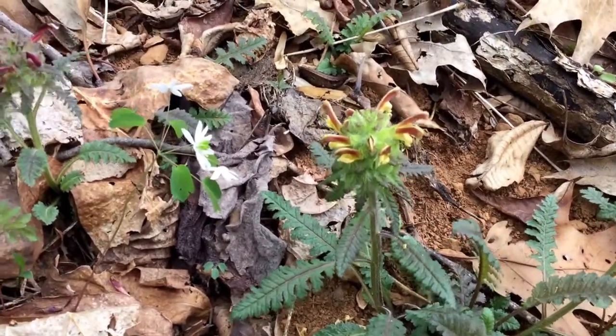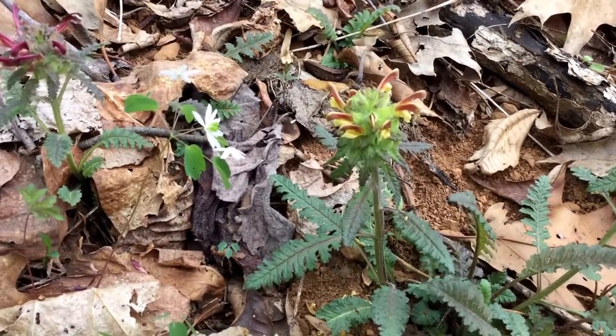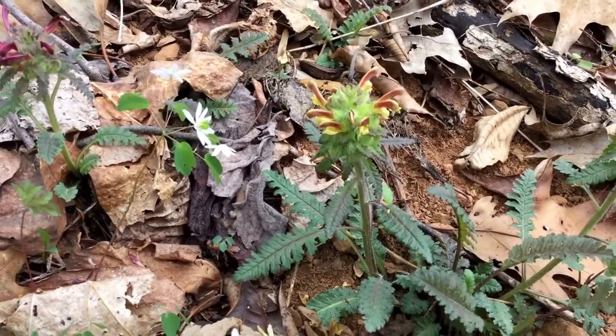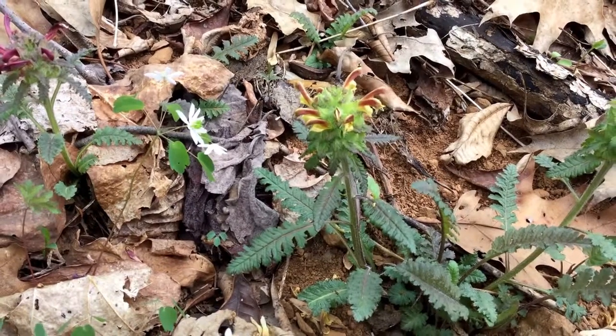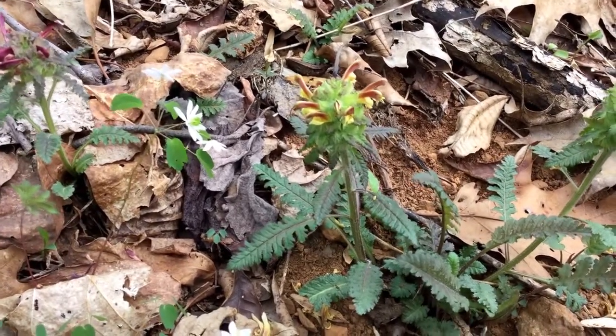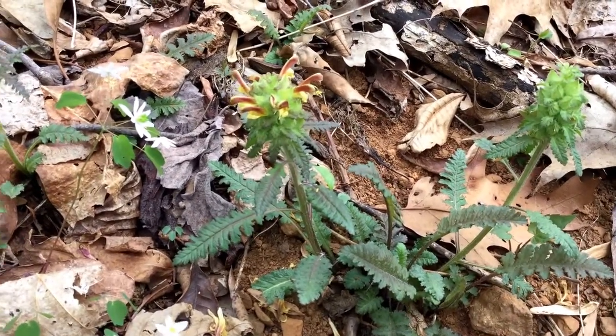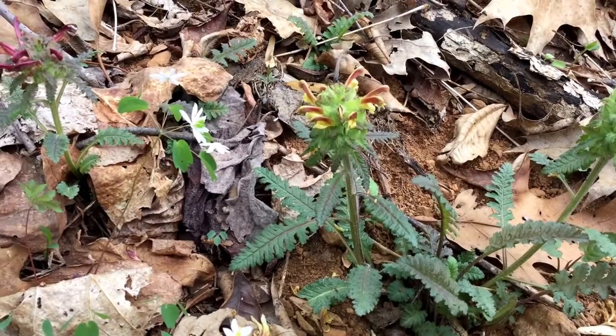It has a very strong mycorrhizal relationship with fungus, so it needs certain fungus, and it's much pickier than most plants. If you were to move it, you will probably kill this plant because you will unfortunately not be able to keep the fungus alive after you've divided it.